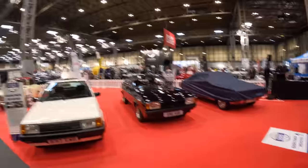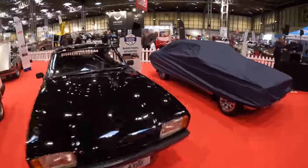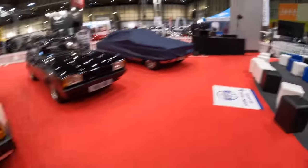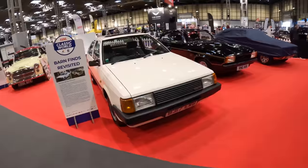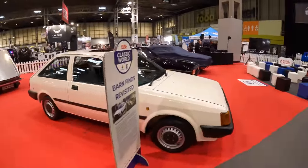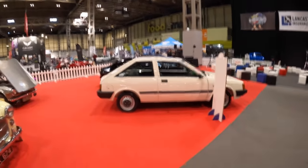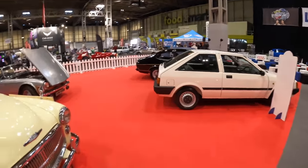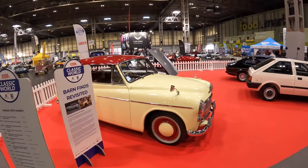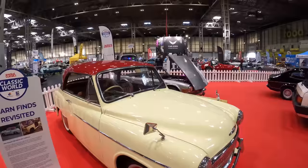Barn Finds Revisited on the Practical Classics Classic World area — we have the Capri which went from a rusting shell to this absolutely magnificent beauty. We've got a Cortina under there. Nissan Cherry Europe — one of the most rare cars on the planet, never mind just in the country. Alfa Arna with a Nissan badge — Alfa dealers and Nissan dealers both kind of hated them but loved them in weird different ways. Go back to my Alfa Arna/Nissan Cherry video. One final one — Hillman Minx Californian. Right, now I have literally got to run.